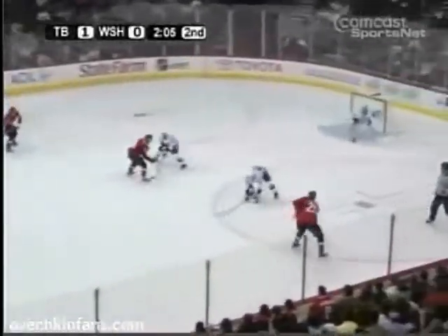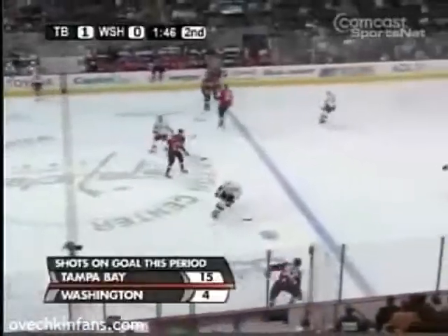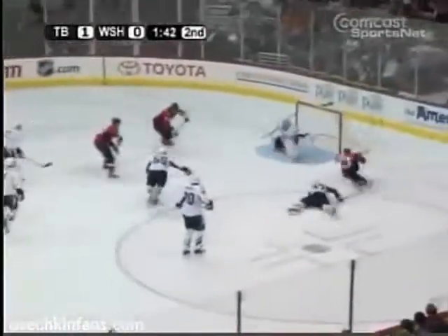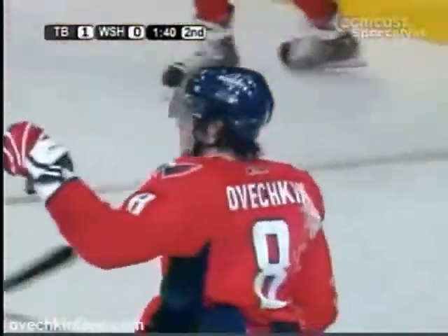Now the Capitals go to work. Four on three. Kozlov, deep slot Ovechkin in Holmquist, who just about hit Peter. Risk-reward. Shots on goal heavily favoring Tampa Bay. Green changing that now. Ovechkin gorgeous! Alex Ovechkin!